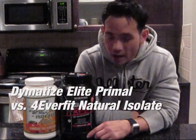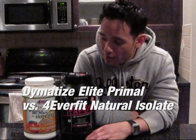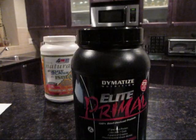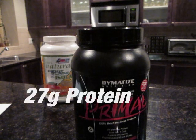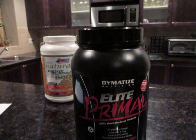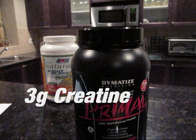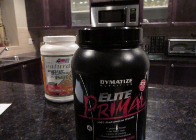Welcome to the supplement showdown. Today we've got the Dymatize Elite Primal going head to head with the 4Everfit Isolate Natural. On to the positives: 27 grams of protein — that's pretty good in a 33 gram scoop, which is a really high protein percentage. This protein also has natural creatine sources with three grams of creatine per scoop, which is pretty good — not a lot of other companies are doing that.